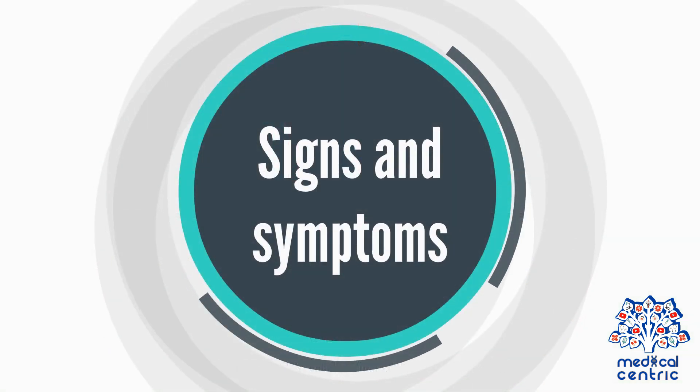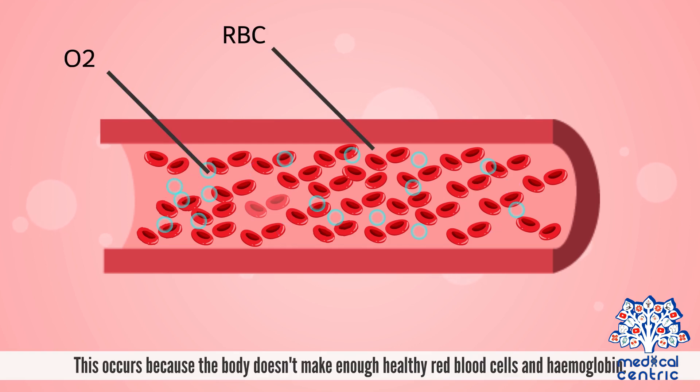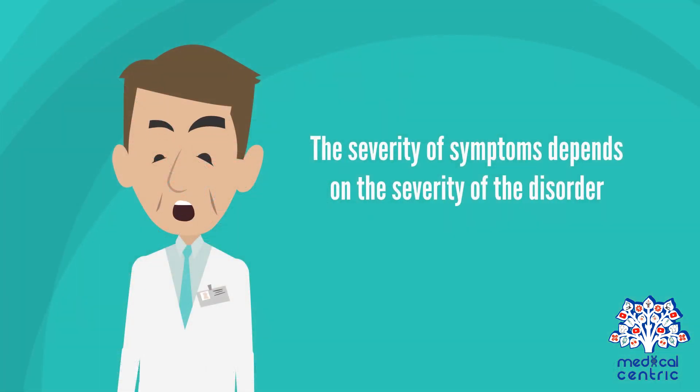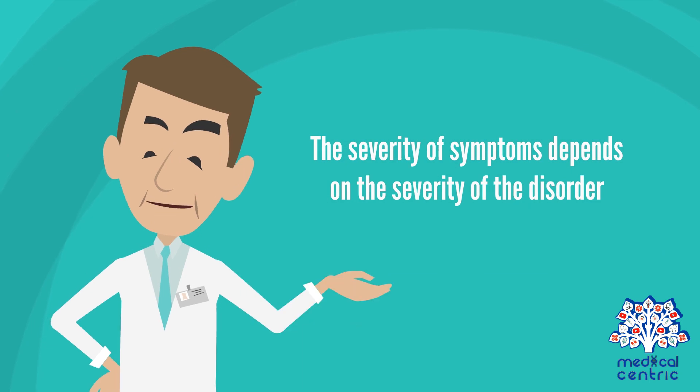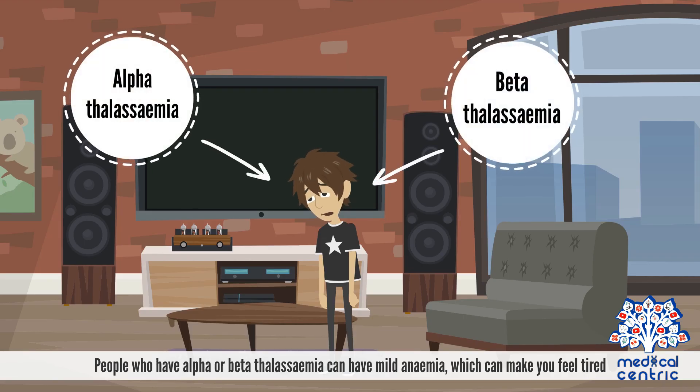Signs and Symptoms. Symptoms of thalassemias are caused by a lack of oxygen in the bloodstream. This occurs because the body doesn't make enough healthy red blood cells and hemoglobin. The severity of symptoms depends on the severity of the disorder. People who have alpha or beta thalassemia can have mild anemia, which can make you feel tired.